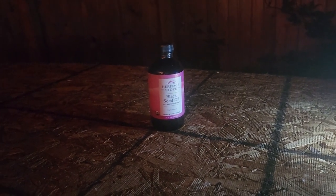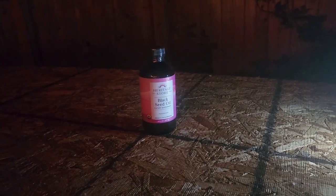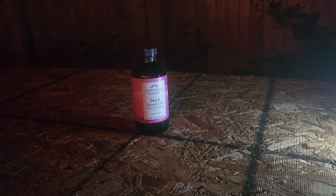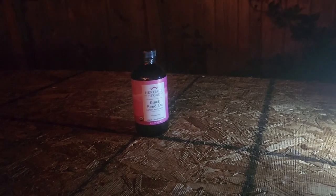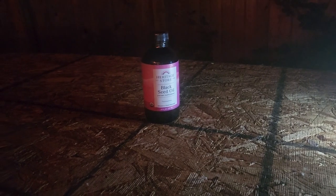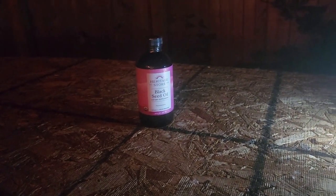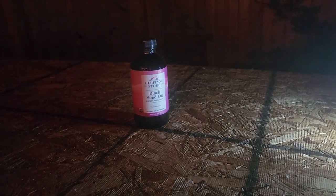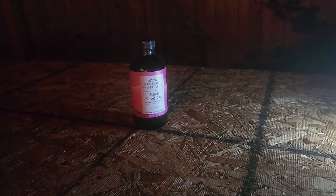Good evening. In the last video I mentioned a natural supplement called black seed oil that I use, and I promised to do a video on it. I got a little sidetracked over the last 48 hours, but I wanted to get to that. It's late in the evening, so I figured I'd go ahead and do it using some artificial lighting and just show the product. I don't sell this or anything — it's just a suggestion and some information about it.